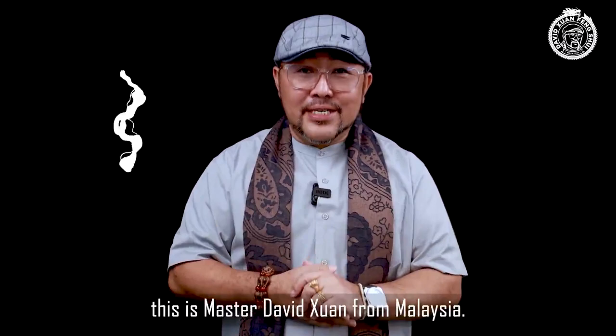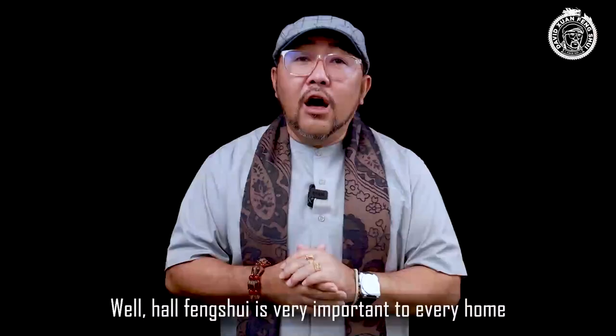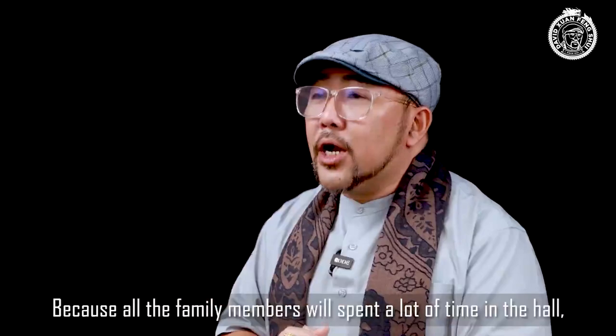Hi guys, welcome back again. This is Master Jeng from Malaysia. Today I'm going to share another episode which leads to our hall function. Hall function is very important in every home as this is the place that accumulates the most powerful chi in the house, besides the door.